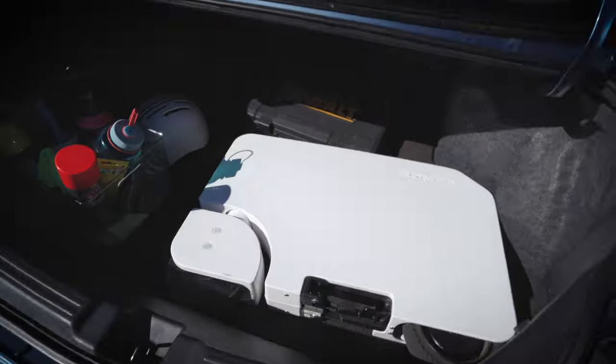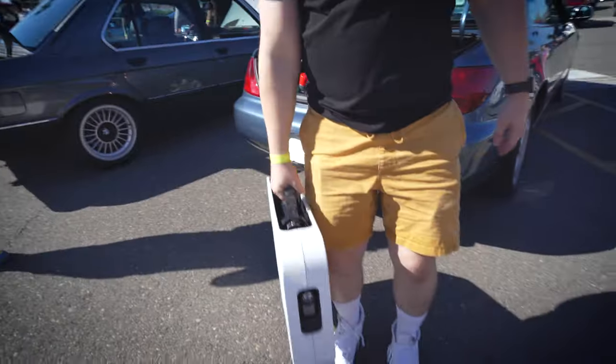I heard you might have something special in the trunk. Just a little special. Can I take a quick peek? Sure. There it is — that's impressive. I want one of these. And that's really light, isn't it? It's 40 pounds.